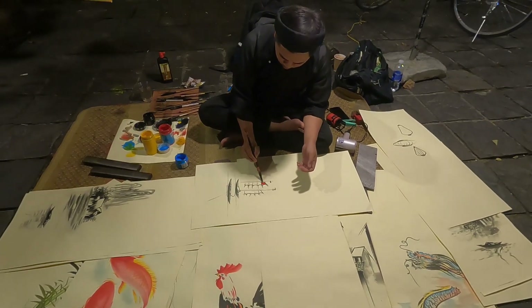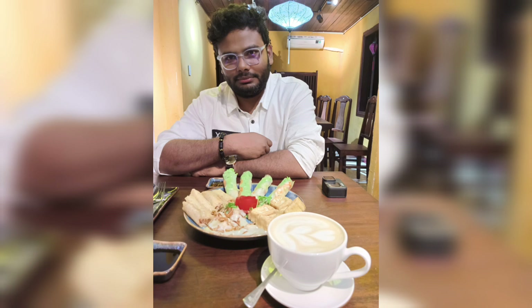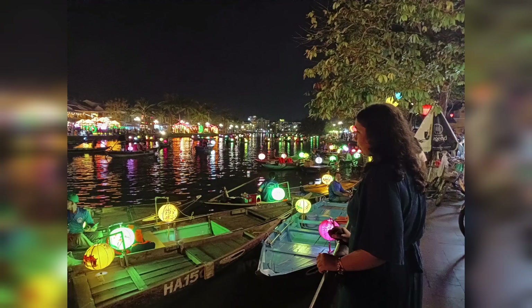We came back to Hoi An and spent our last evening relaxing and enjoying the poetic atmosphere of this fairytale town.